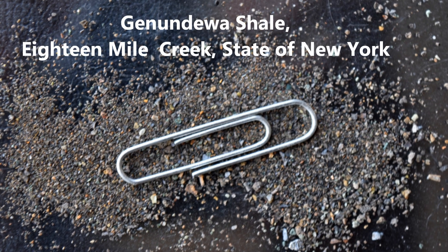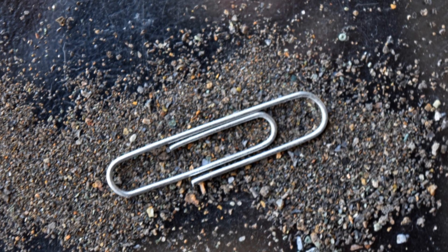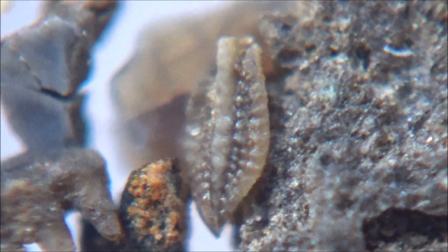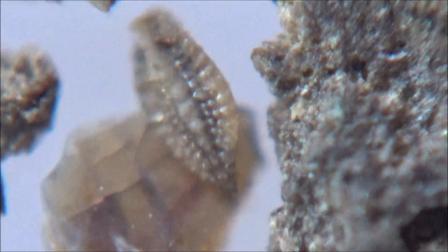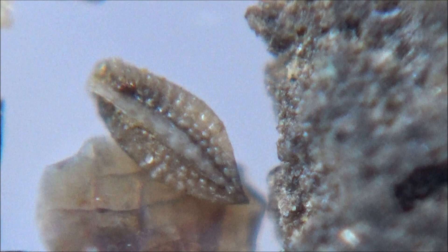Hi, and thanks for joining us. We are looking for microfossils in a sample from a middle Devonian locality of 18 Mile Creek in the wonderful state of New York. The name of the creek refers to the distance between the creek and the Niagara River, by the way.